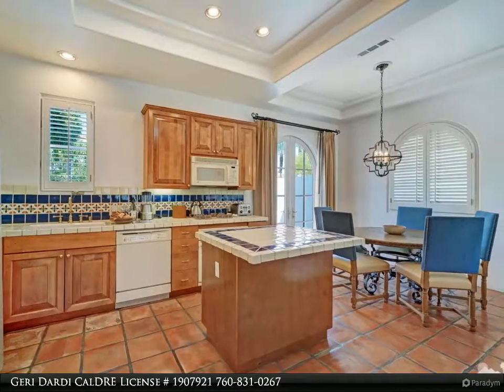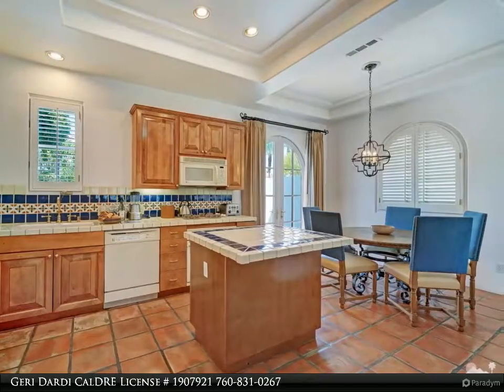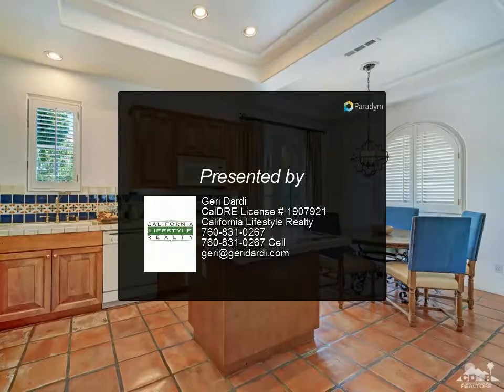It is sold turnkey furnished per the LQ Resort's rental management program requirements. Renovated in 2015, this is perfect for a 1031 exchange. This villa grossed over $179,000.